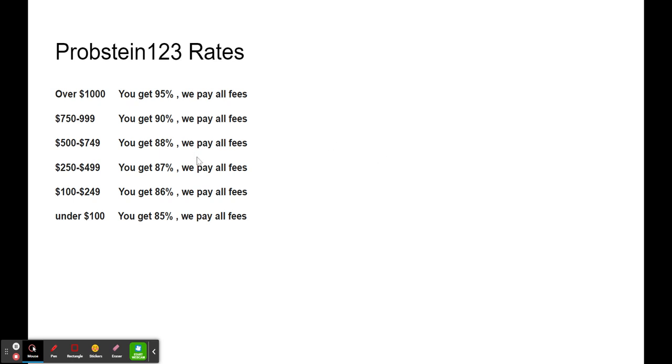First of all, here's Probstein's rates. All of my cards in this video fall in the lower rates, so 15% is what their fee is, which is a little bit higher than eBay. I'm going to be ignoring the rate factor for this video, just so you're aware.